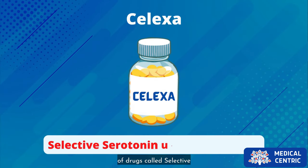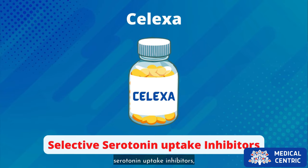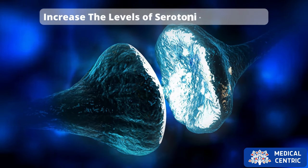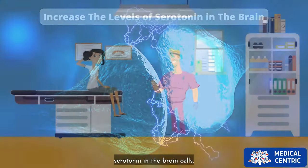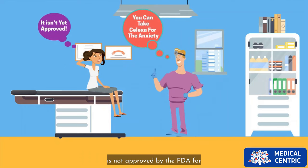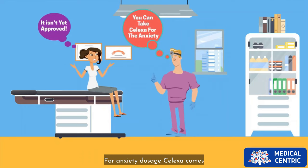Celexa belongs to a group of drugs called selective serotonin reuptake inhibitors, which are basically drugs that increase the levels of serotonin in the brain. Celexa is also prescribed by some doctors to treat anxiety, but it is not approved by the FDA for anxiety.